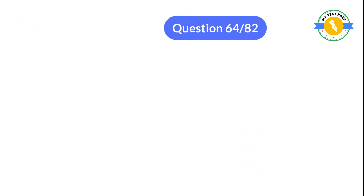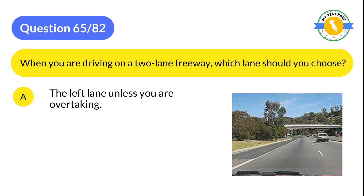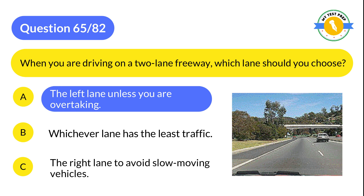Question 65: When you are driving on a two-lane freeway, which lane should you choose? A: The left lane unless you are overtaking. B: Whichever lane has the least traffic. C: The right lane to avoid slow-moving vehicles. The correct answer is A: The left lane unless you are overtaking.